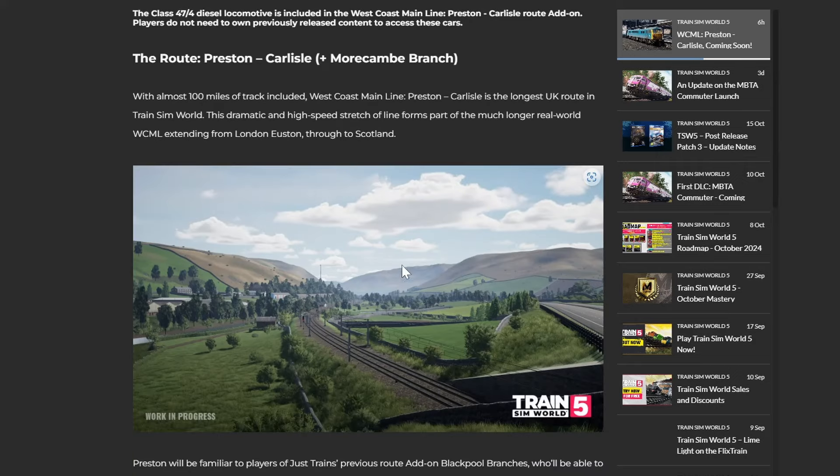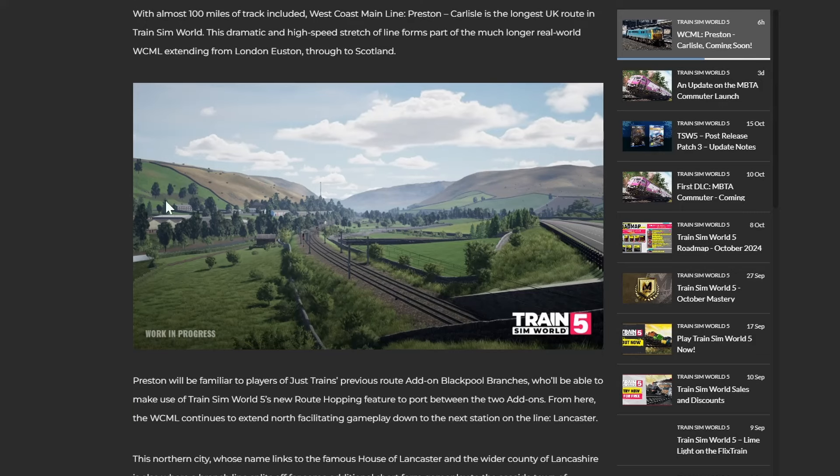Now onto the route itself - Preston to Carlisle with the Morecambe branch. With almost 100 miles of track included, the West Coast Mainline Over Shap is the longest UK route in Train Sim World. This dramatic and high-speed stretch of line forms part of the much longer real-world West Coast Mainline extending from London Euston through to Scotland.